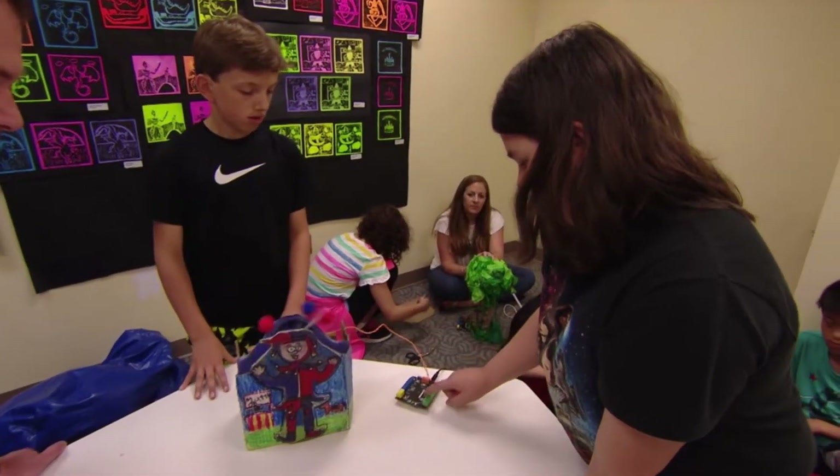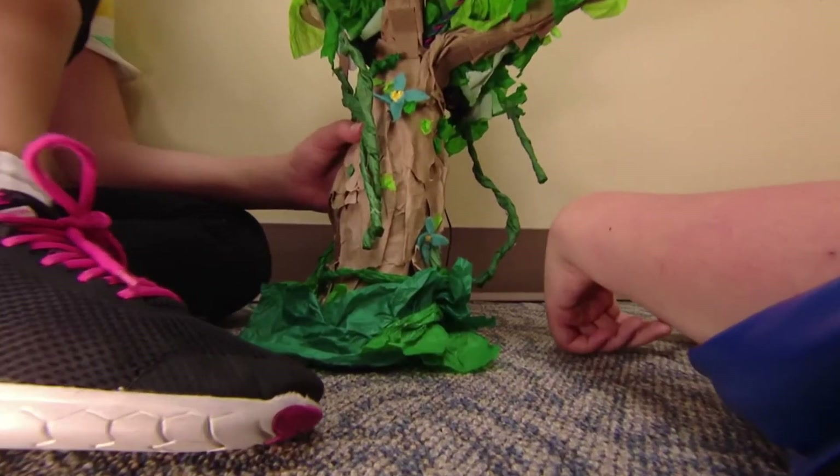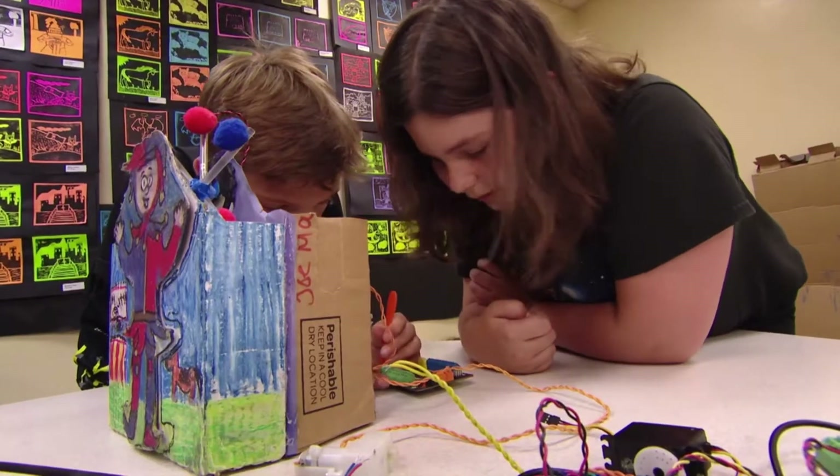By giving them these opportunities where they're able to collaborate and learn and have multiple experiences, when it comes time for them to graduate and go to college, they're able to know how to work in a group and work as a team and be a leader.